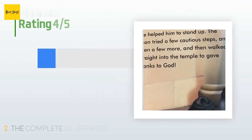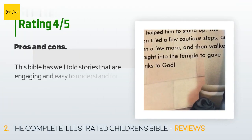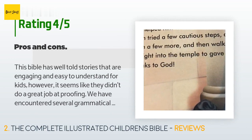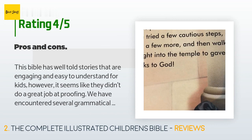This product is rated 4.7 stars from 2,018 customer reviews. A customer said: 'This Bible has well-told stories that are engaging and easy to understand for kids. However, they didn't do a great job at proofing — we encountered several grammatical errors, which can be annoying. I would give it five stars if it didn't have typos.'